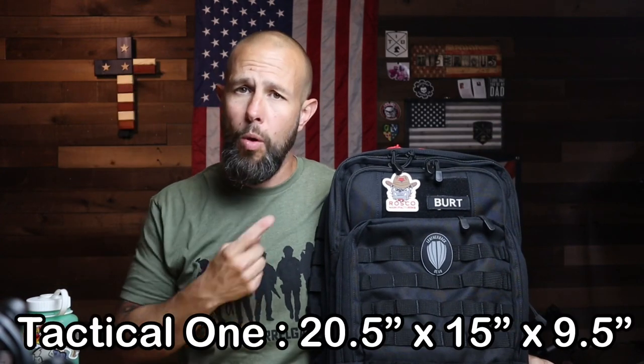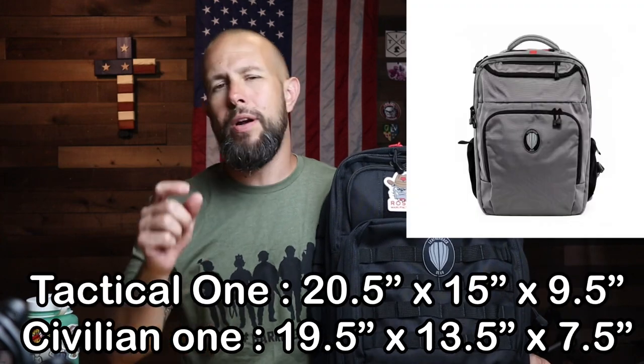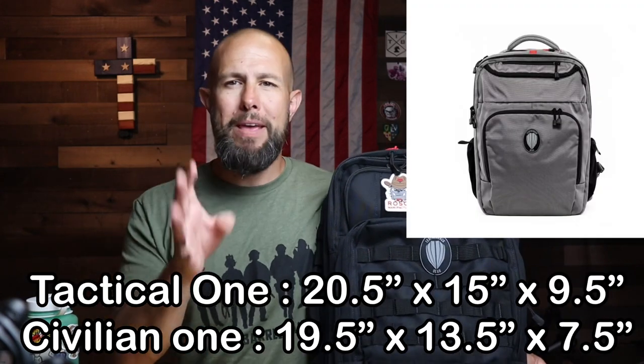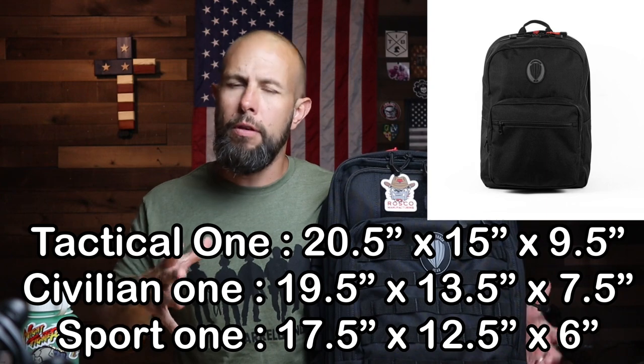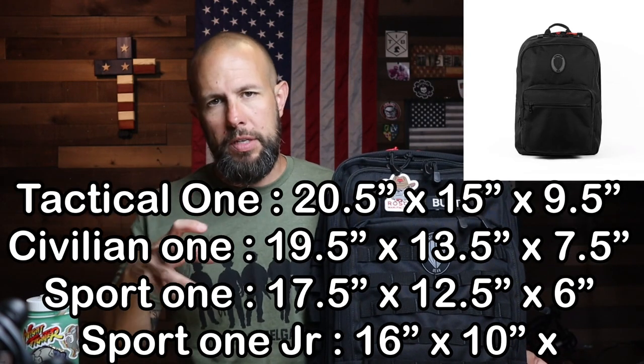Currently Leatherback Gear has four different backpacks. This is their biggest, most tactical model — it is called the Tactical One. The next one down is called the Civilian One, a little bit smaller and definitely more gray-man; it doesn't look very tactical if that's something you prefer. Next is the Sport One, again a little smaller, and then the Sport One Junior, which would be great for a kid or someone of really small stature.